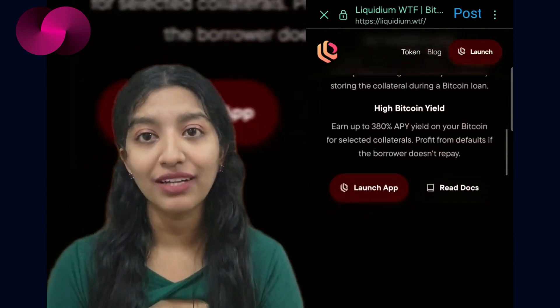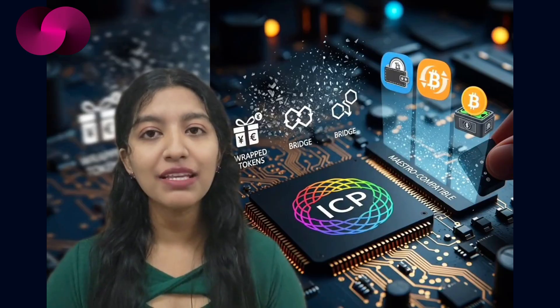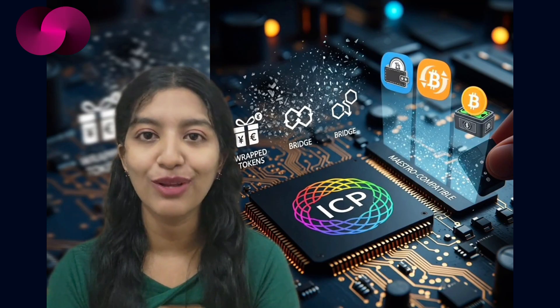The grant will also help open source the indexing engine, making it available to other developers building on ICP — a major unlock for DeFi, gaming, and anything that benefits from trusted Bitcoin data. Marvin Burton, CEO of Maestro, said the partnership aims to strengthen the Bitcoin subnet's role in secure and direct financial tooling. Dfinity's leadership echoed that, saying the indexer gives developers trustless access to data that hasn't always been easy to work with. Maestro's stack is already used by over a thousand developers across 200-plus applications, and with ICP now part of that list, more teams could start building Bitcoin native apps without relying on wrapped tokens or bridging solutions.